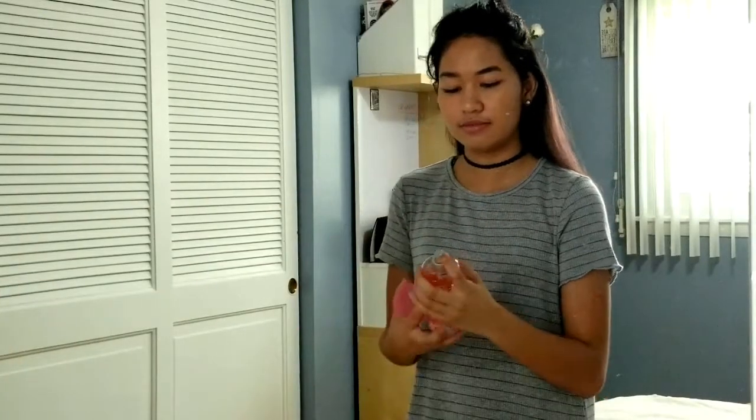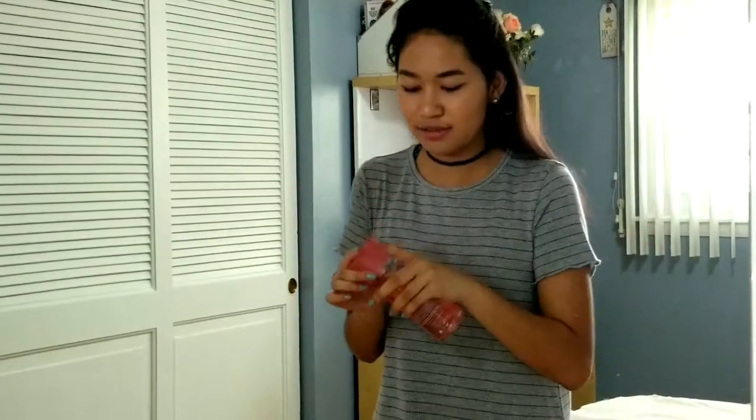Then I put dry shampoo in my hair — I'm using Batiste, in a pink bottle with a floral scent. I do a quick twist topknot, kind of a half up half down style. I also put on my choker but forgot to hit record. Then I spritz on some pink, warm, and cozy body mist.